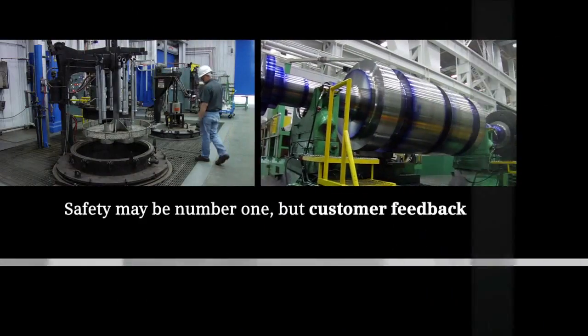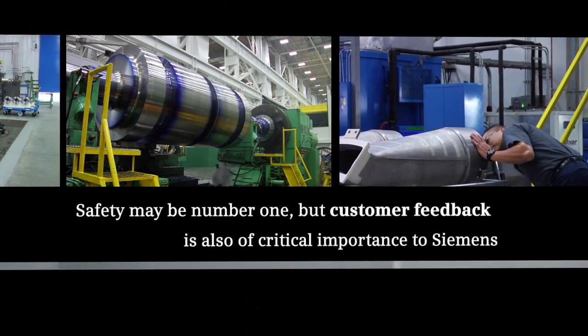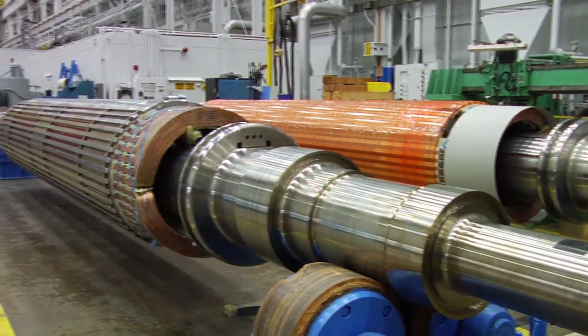Safety may be number one, but customer feedback is also of critical importance to Siemens. When customers have equipment in our shop, they often send full-time resident engineers to follow the equipment, so we get very direct, real-time feedback on customer expectations and how we're doing on the service side. We get over 500 customer visits a year, and all customers like to send their representatives to see their product being either built or serviced.